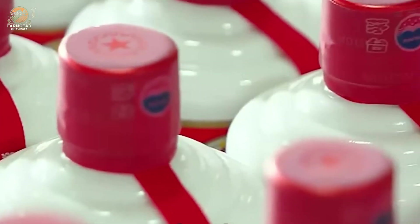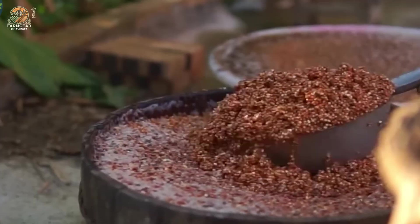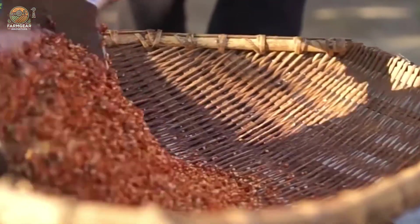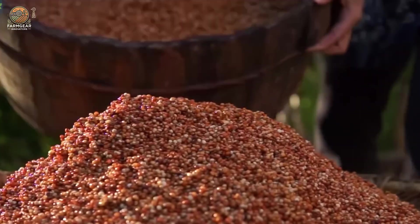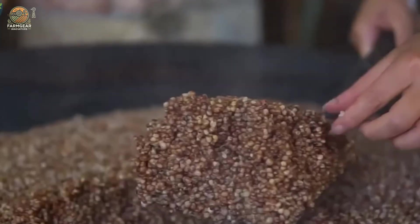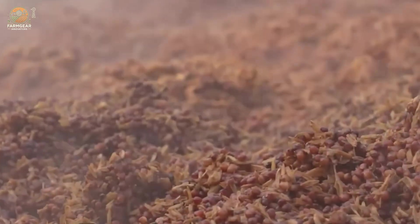Sorghum liquor is a celebrated beverage in many Asian countries, especially in China, where it's the key ingredient in the famous Mao Tai liquor. The process begins with high-quality sorghum grains that are steamed to perfection, ensuring they're soft but not mushy. These cooked grains are then fermented with natural yeast, giving the liquor its unique flavor profile.